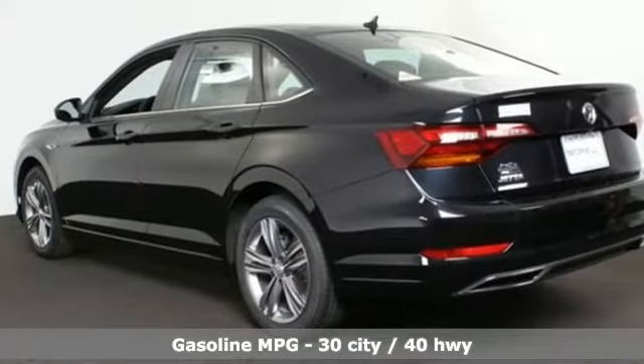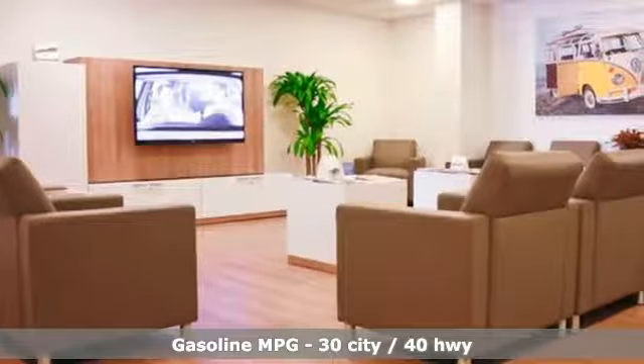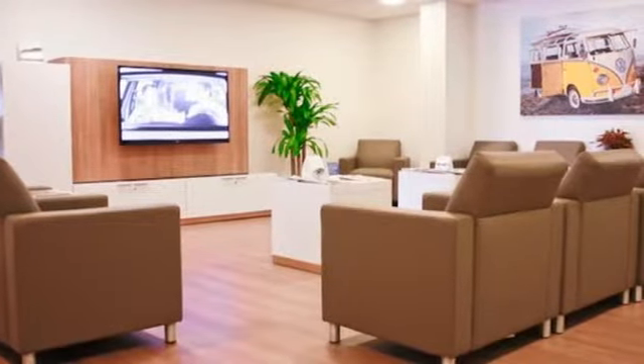Plus, it offers an exciting list of features: streaming audio, power heated mirrors, heated bucket seats, remote engine start, and dual zone climate control.